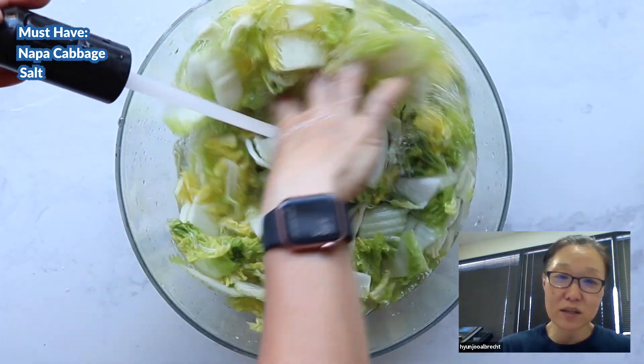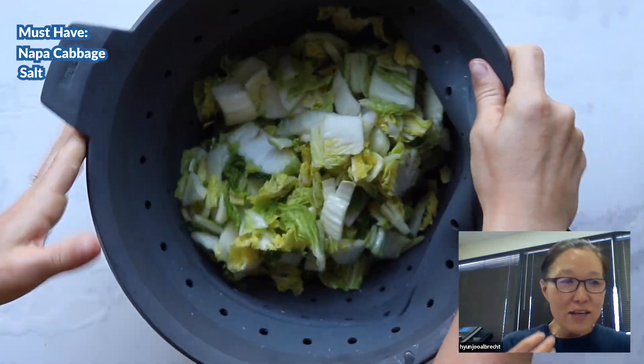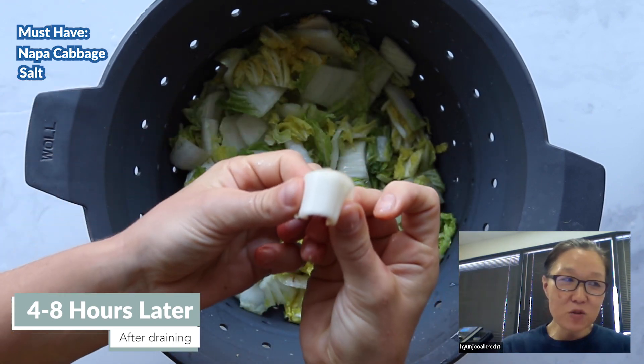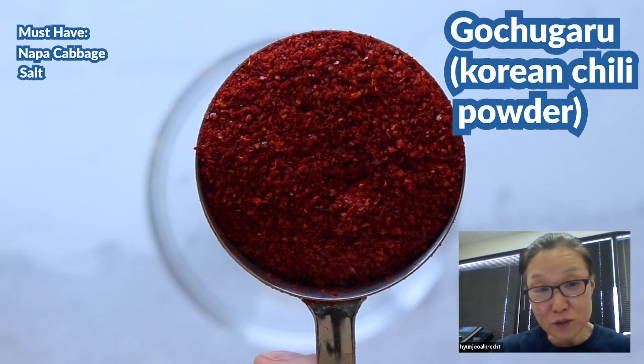Wash — we say wash about three times — and put it in a colander and get the water drained. It tastes al dente, a little softer, but in the core it's crispy, stays crispy. You taste the sweetness. The cabbage has its own natural sweetness.